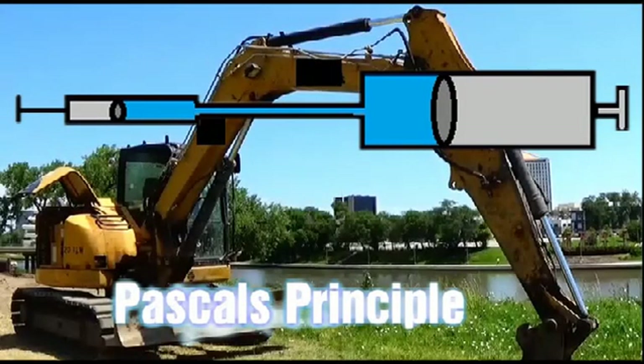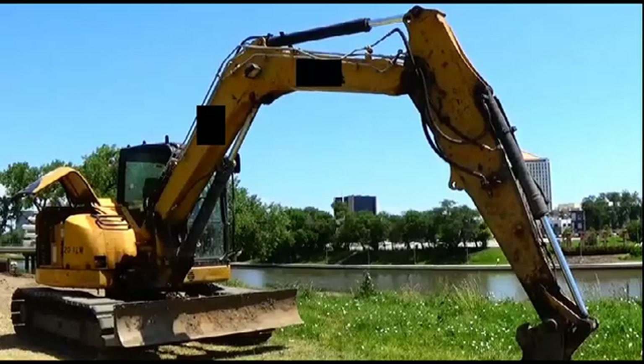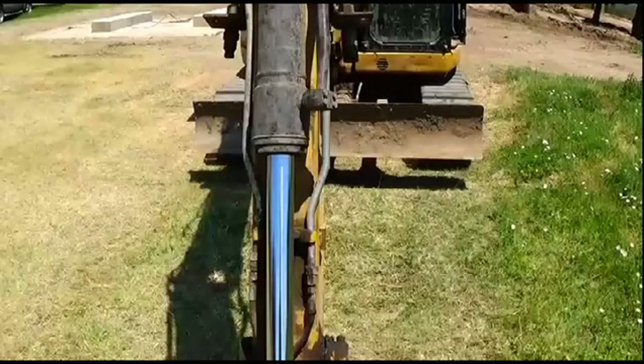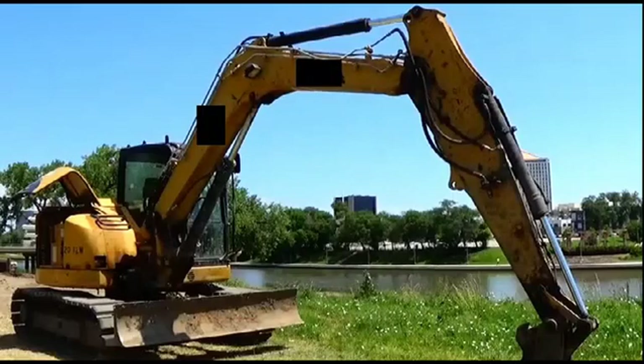Pascal's principle states that pressure in a closed system remains the same — which is why construction vehicles use liquids to get a mechanical advantage. Liquid in a closed tube pushes on a much larger piston. The same amount of pressure pushes on the larger piston, but over a much larger surface area, which creates a mechanical advantage.